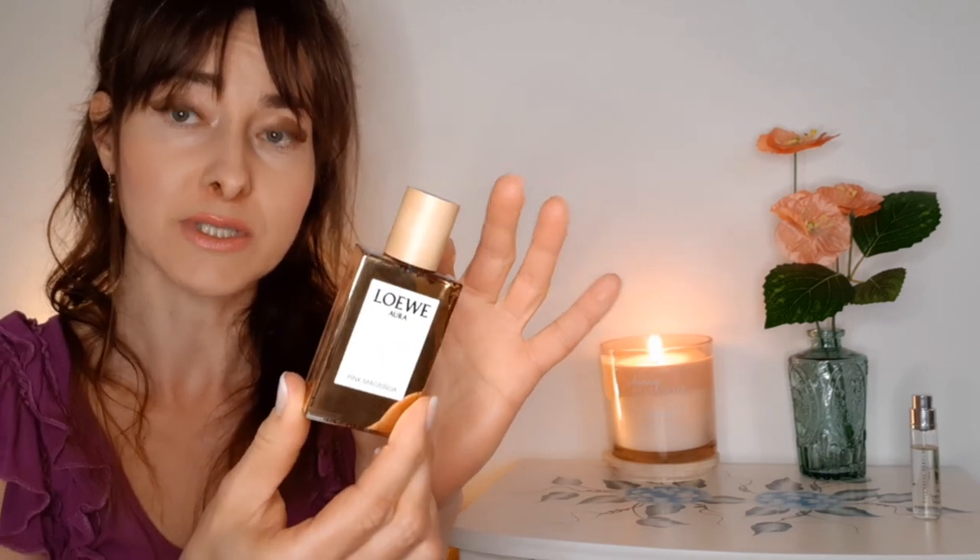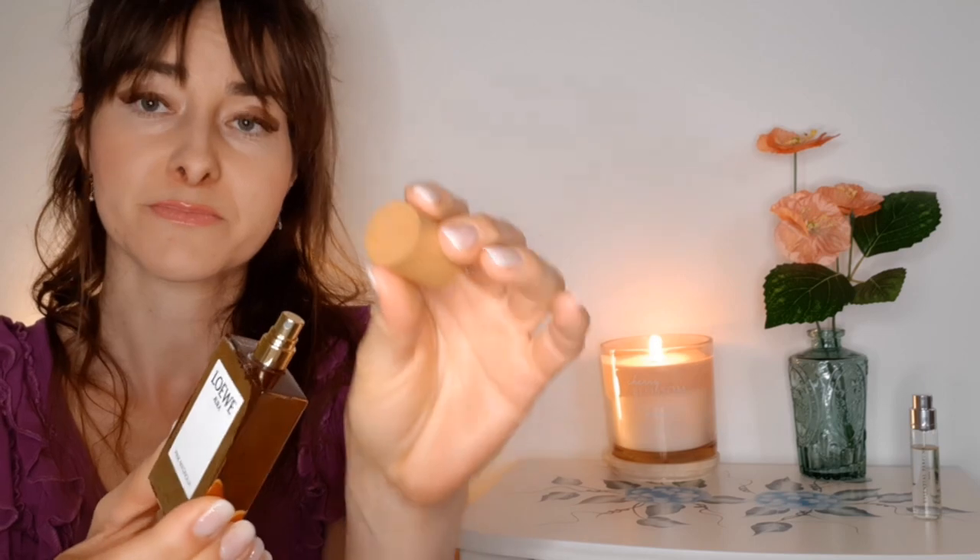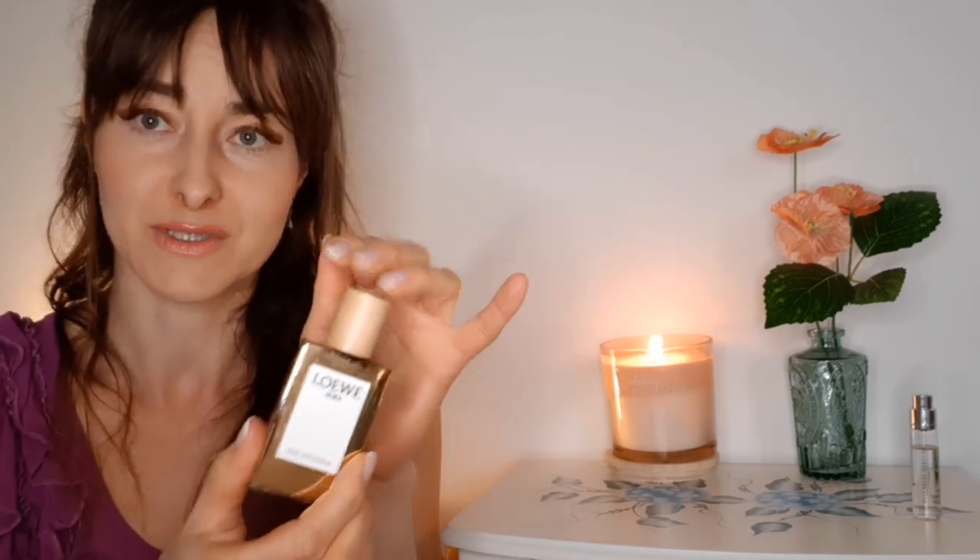My next fragrance is also a floral fruity fragrance from 2020. It's from Löwe Aura, the Aura line, and it's called Pink Magnolia. Look at this stunning bottle — it has a wooden lip, so this is really wood, painted with gold. I haven't bought this just now — I bought it last spring, last year, and I'm always searching for a great magnolia fragrance for spring.